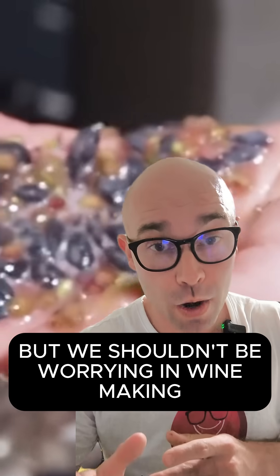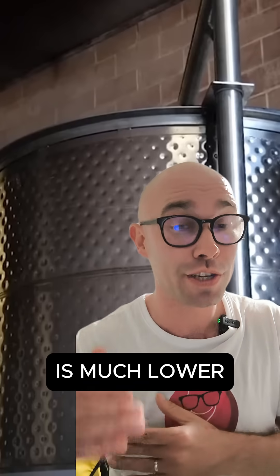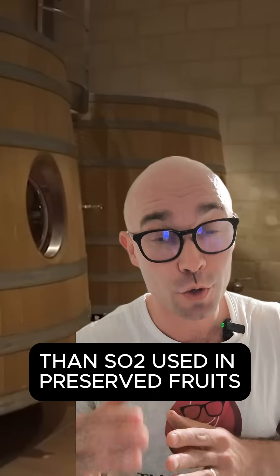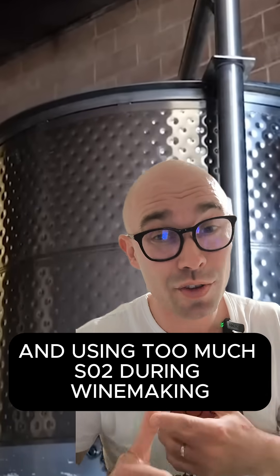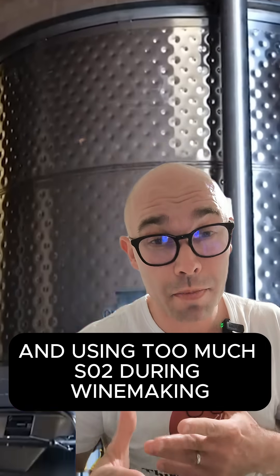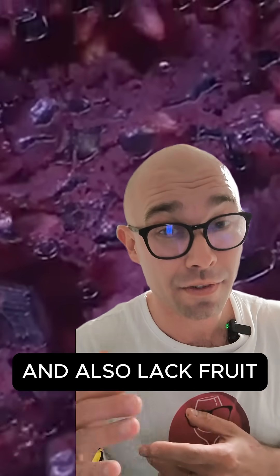We shouldn't be too worried though, because the amount of sulfur used in winemaking is much lower than the sulfur dioxide used in preserved fruits. That said, sulfur dioxide in wine can cause allergic reactions, and using too much can make the wine taste harsh and lacking in fruit.